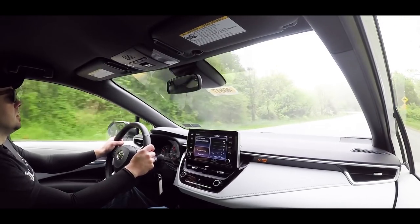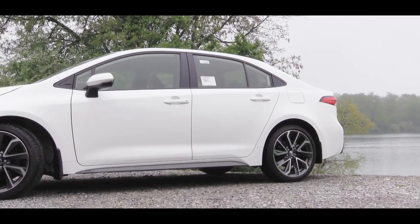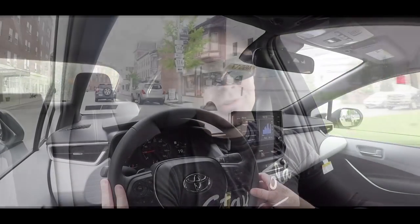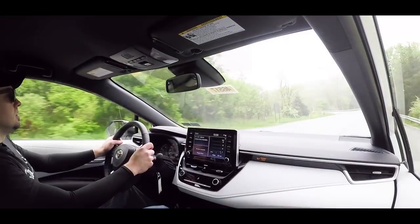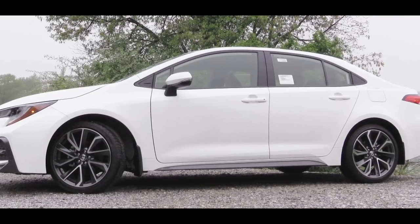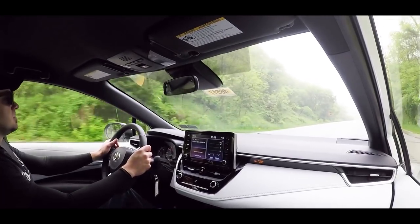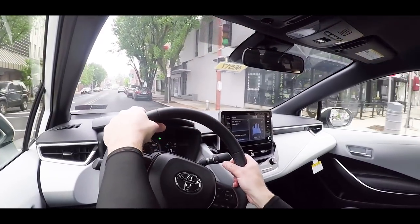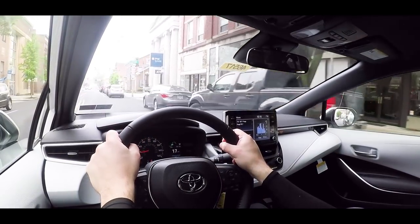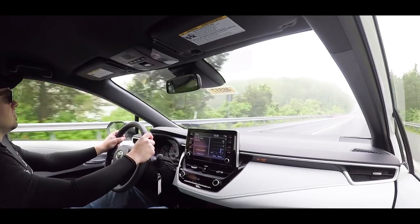Braking is equally important — up front for all trim levels you'll find 10.8-inch ventilated front discs, and in the rear 10.2-inch solid rear discs. I had no issues with braking feel during my drive. On suspension, all trim levels share the same setup: an independent MacPherson strut up front and a multi-link rear suspension, with front and rear stabilizer bars. Steering feel is not the heaviest but about what you'd expect for the Corolla. Ride quality actually surprised me — the Corolla soaked up railroad tracks very well, making it better than most competitors in this segment.